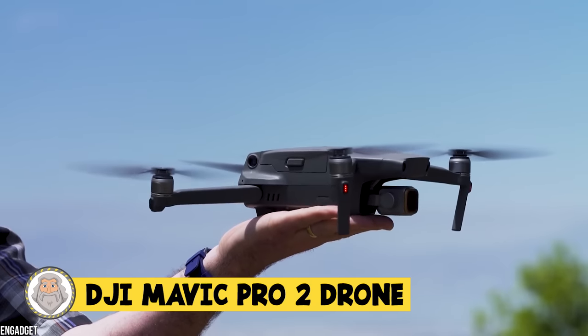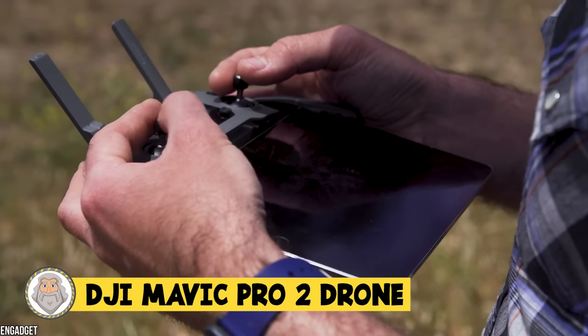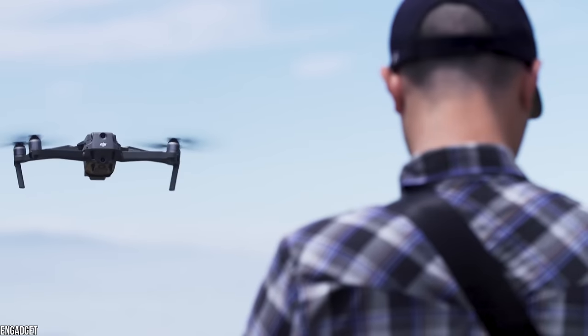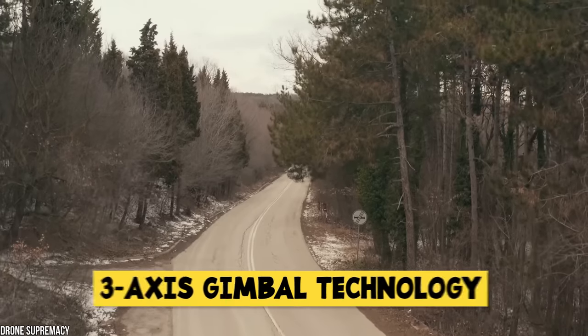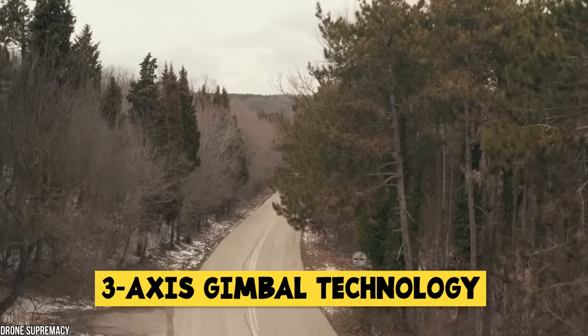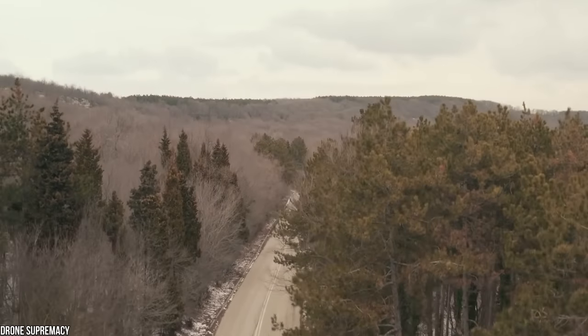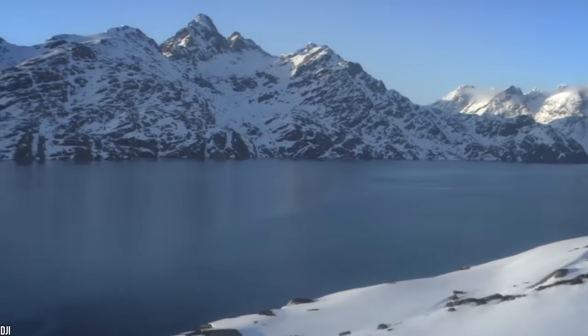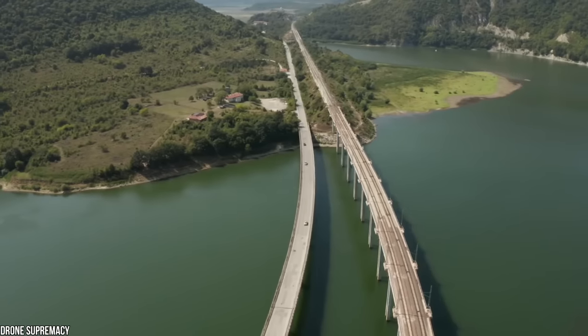Number 9: DJI Mavic Pro 2 Drone. Is a drone a toy? Film enthusiasts will love it either way. The Mavic 2 has 3-axis gimbal technology, which ensures smooth and stable footage all flight long. Light and color performance are top-notch with an adjustable aperture lens for more lighting control. Not only does this drone take great footage, it's also able to take amazing aerial photos.